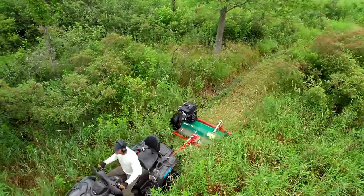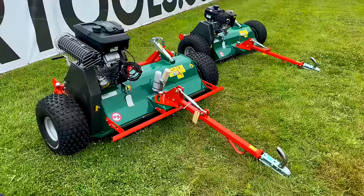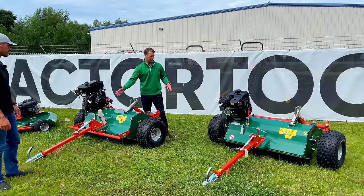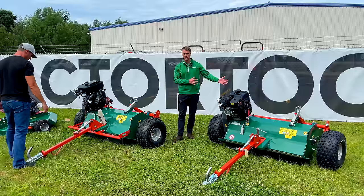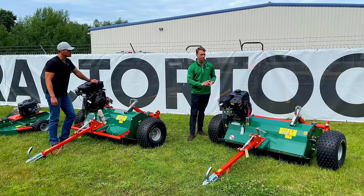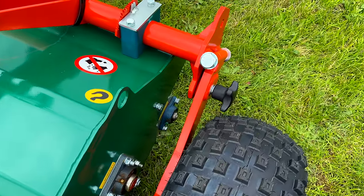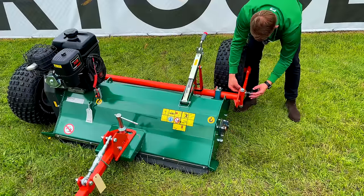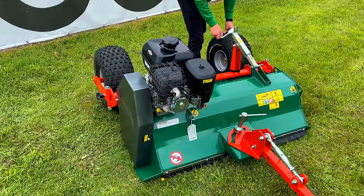Let's go through what the flail mowers have in common across all three series. You can see that the deck design of both machines looks very similar - they share the same deck, the same axle system, and the same drawbar system. The rotor on the AFE and the AFX are the same, so they're built with the same durability. One really cool feature is the swing lock axle system - you've got a pivot bolt here, and with all of our ATV flail mowers you can have the side wheel mounted like you see here.